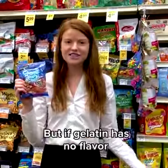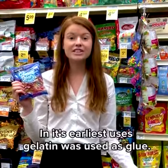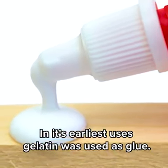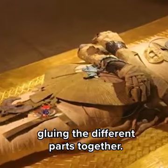You'd never guess it was there. But if gelatin has no flavor, then why did we start eating it in the first place? Well, we didn't at first. In its earliest uses, gelatin was used as glue. Traces of gelatin have been found in a pharaoh's grave, gluing the different parts together.